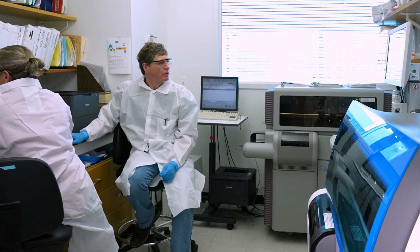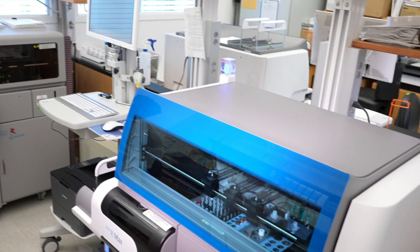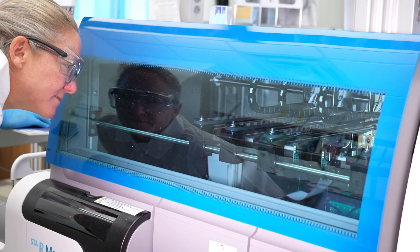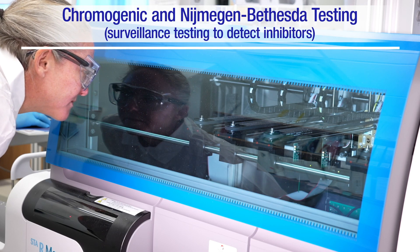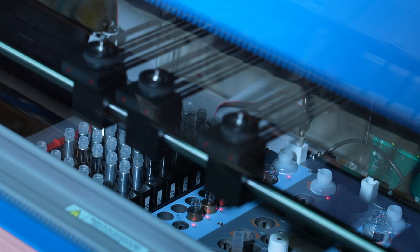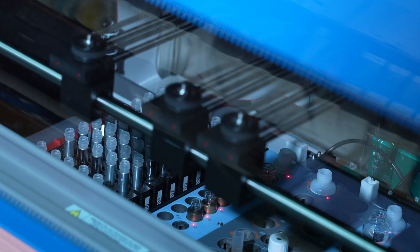Like most laboratories, our lab is organized into a series of different procedure rooms where different activities happen. We'll start at the first room, where we do a lot of surveillance testing for inhibitors. Inhibitors are a response from the body's immune system that renders bleeding treatments partially or completely ineffective at times. This lab is where we do the chromogenic and Nijmegen-Bethesda testing, two ways which we can detect inhibitors. This is high-throughput testing. Using robotics, we can complete hundreds of tests each week. For Community Counts, we are performing inhibitor testing on blood samples from up to 5,000 patients each year.